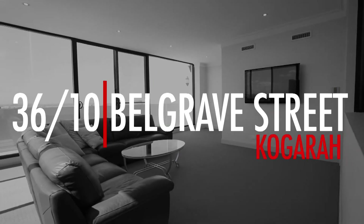Hi, I'm Mark Samboli from the Professionals Montgomery Group. I'm here at 36/10 Belgrave Street, Coggera. Let's go take a look at this sensational super apartment.